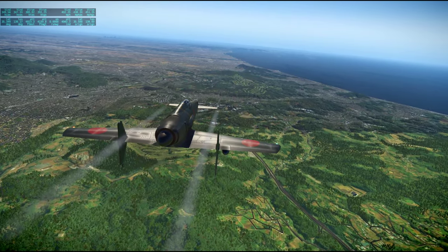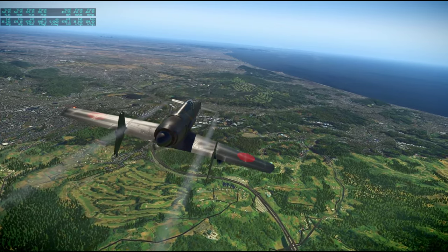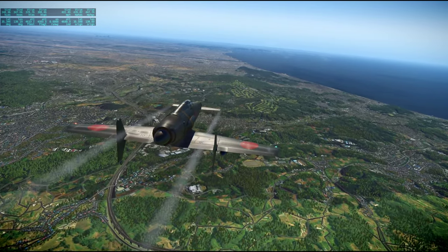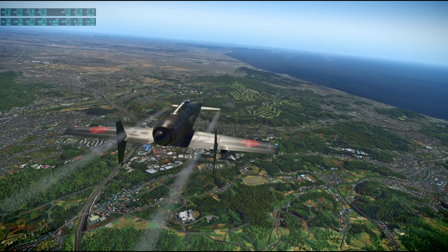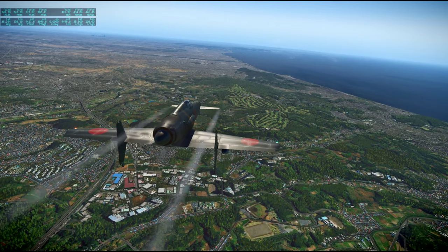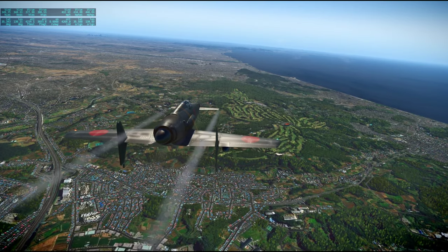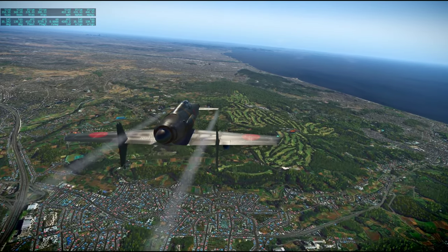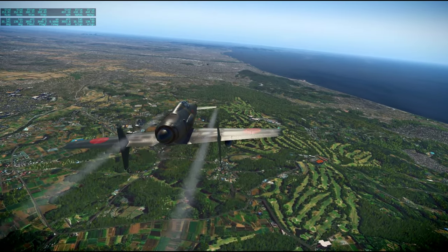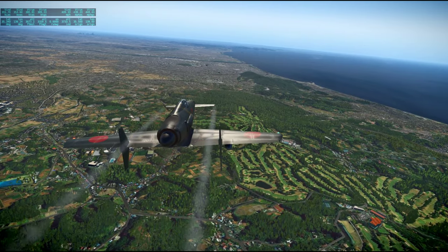I'll turn on all the buildings and even if there's some lag, we'll put up with it so that we get a good view of everything. You can see some buildings there — I believe that's Yokohama.